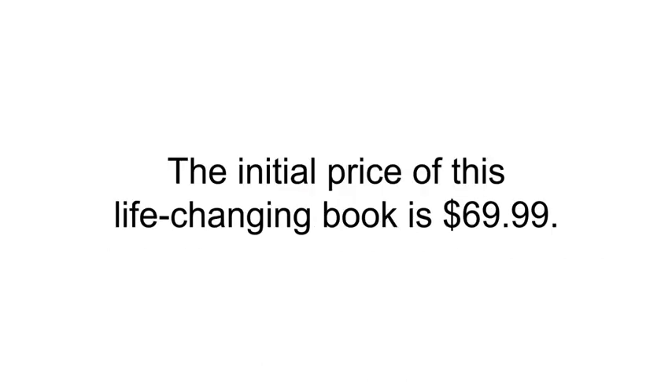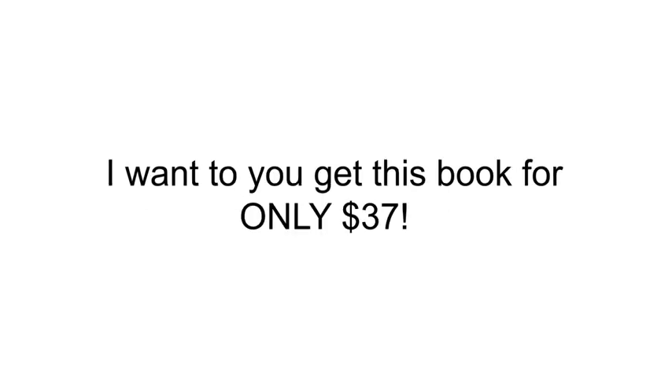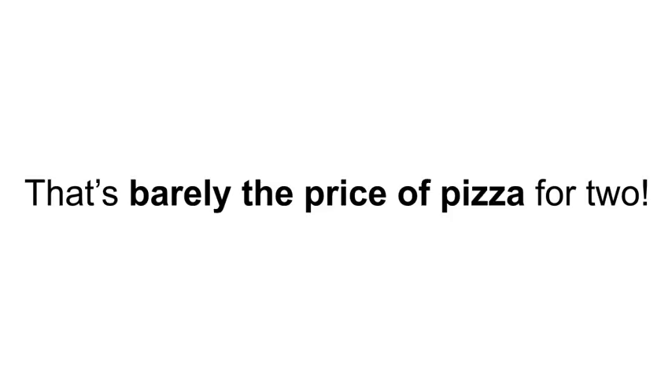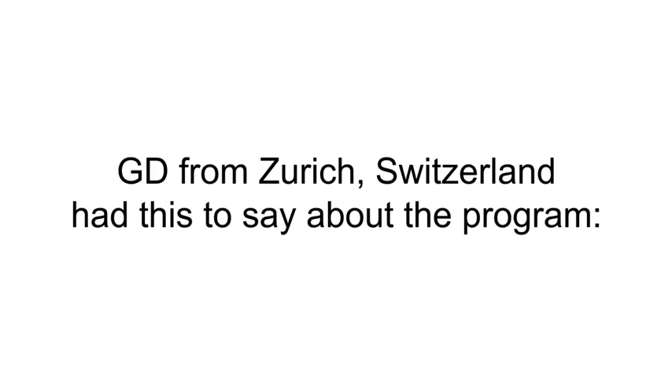The great news is that the Laserless Tattoo Removal Guide will cost you nowhere near that. The initial price of this life-changing book is $69.99, but instead — and only as long as we have this video promotion on our website — I want you to get this book for only $37. That's barely the price of pizza for two.